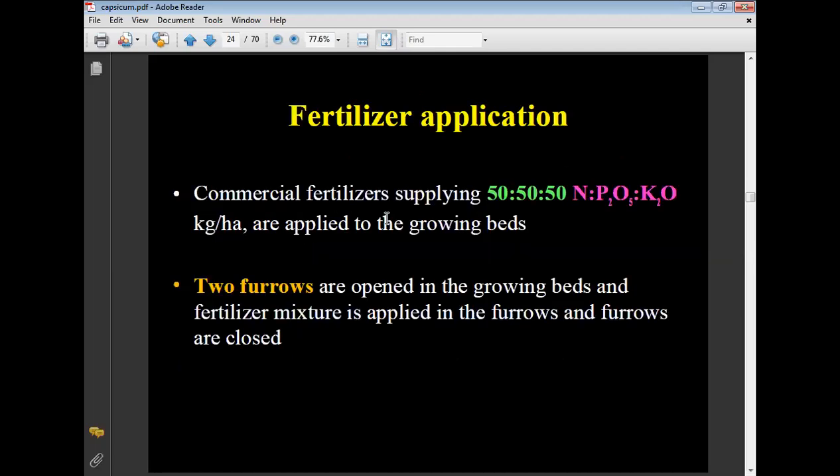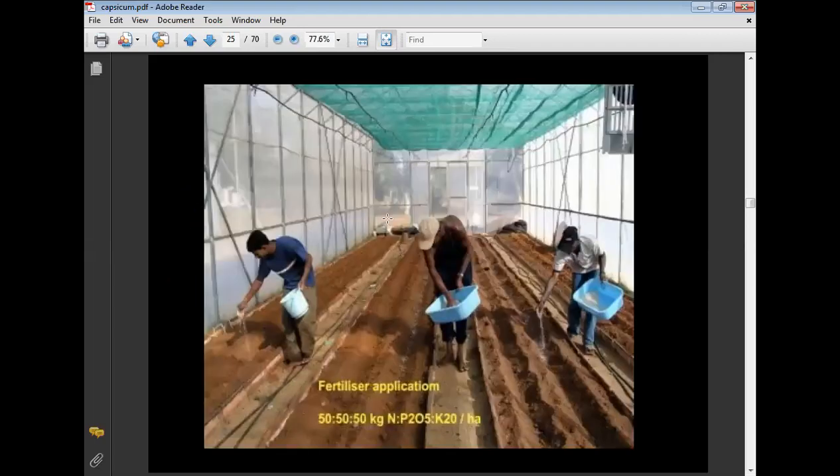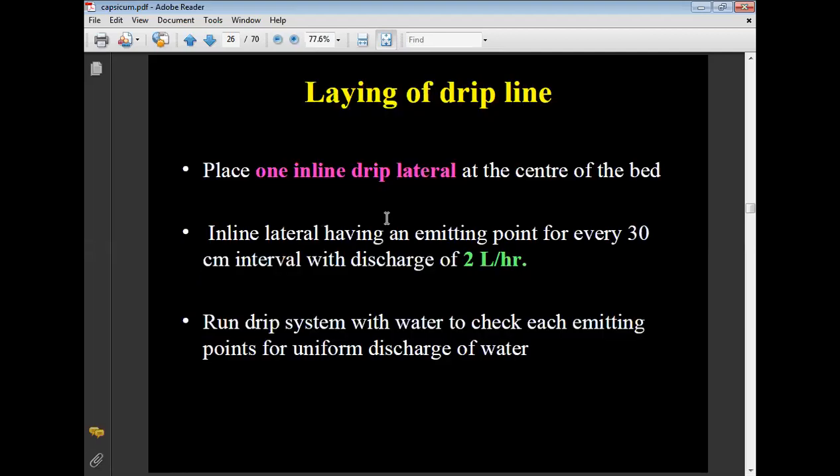Fertilizer application: commercial fertilizer supplying NPK at 50:50:50 kg per hectare is applied to growing beds. Two furrows are opened in the growing bed and fertilizer mixture is applied in the furrows, then furrows are closed. Drip irrigation is used in capsicum cultivation — one inline drip lateral is placed at the center of the bed with emitting points every 30 cm interval with discharge of 2 liters per hour. Run the drip system with water to check each emitting point for uniform discharge.